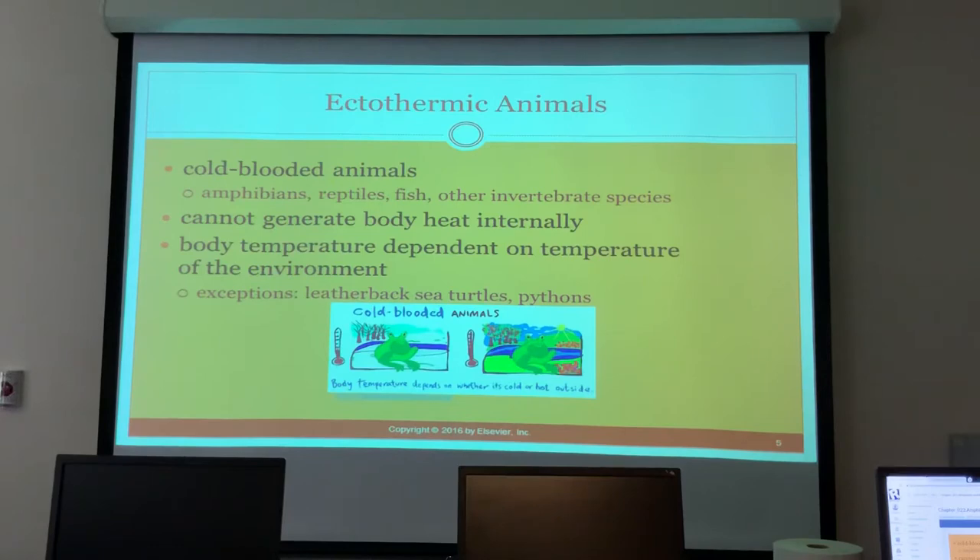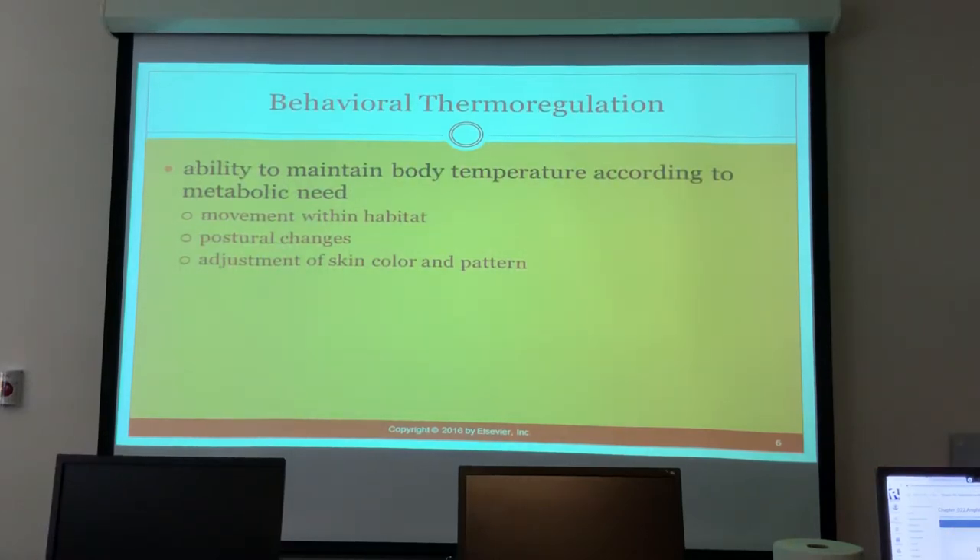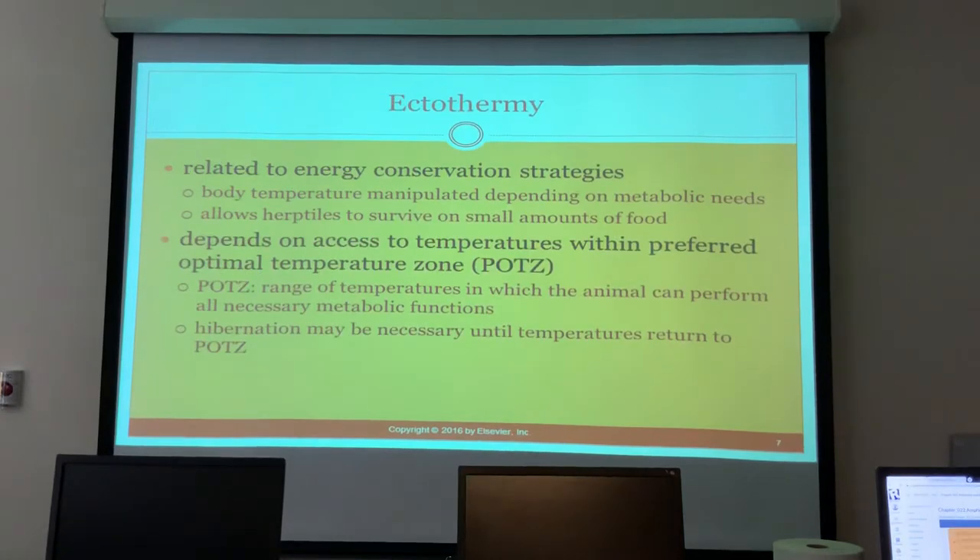They have the ability to maintain body temperature according to metabolic need — they can move within their habitat, change their postures, and some can even adjust their skin color and pattern, like geckos. The goal is to keep them within their optimal temperature range so they can perform all metabolic functions. If temperatures get too low, they may go into hibernation.